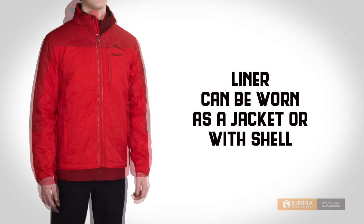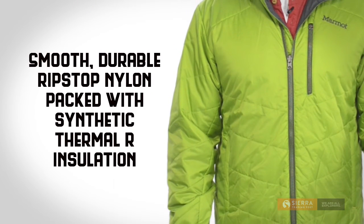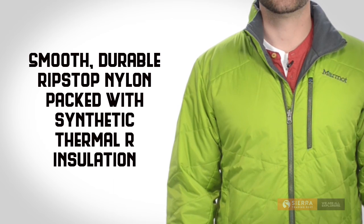The liner can be worn with the shell or the jacket for extra warmth. The liner is made of a smooth and durable ripstop nylon and it's packed with synthetic Thermal R insulation that provides plenty of warmth even when wet.